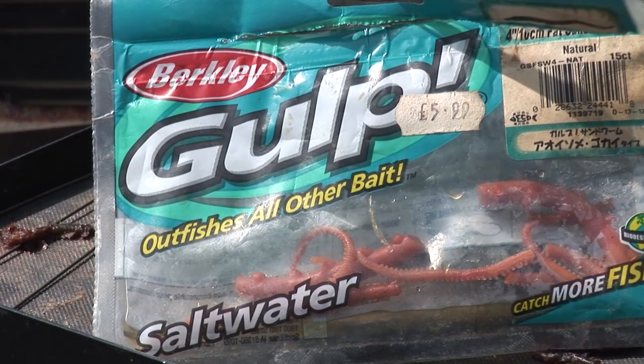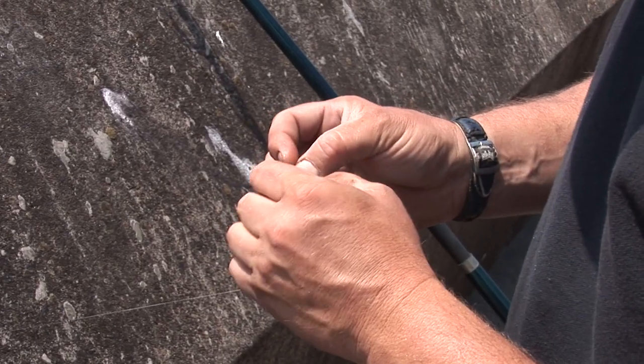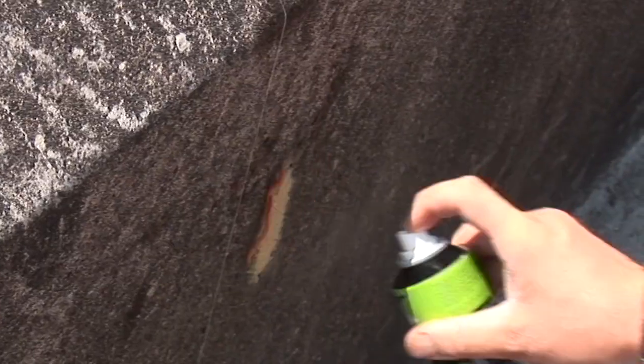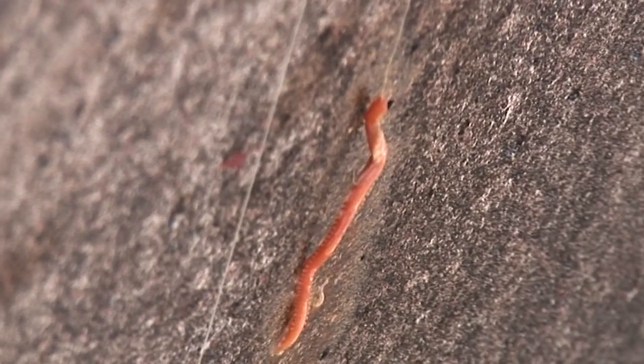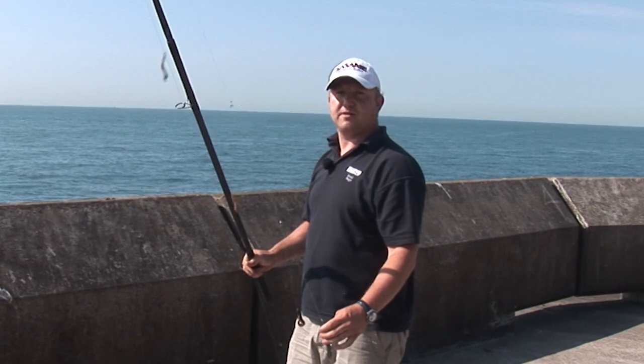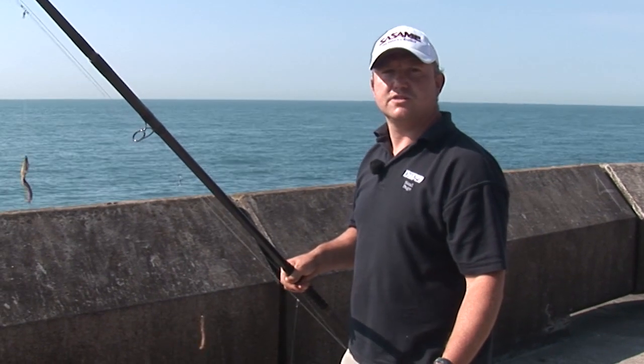He tries the artificial gulp ragworm for a couple of drop-downs and gets nothing on it at all. So he decides to try spraying it with stinky stuff. He's got a heavier leader on this rod — 70lb for power casting — which enables him to swing the lead and cast much further on a heavier duty rod, using a multiplier to get a bit more distance with heavier gear.